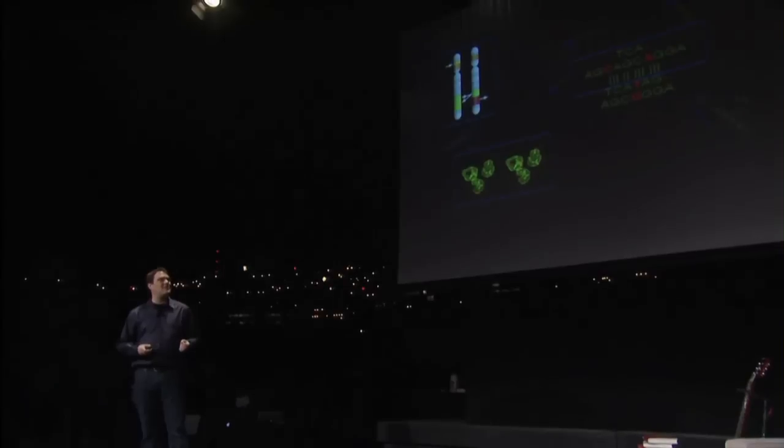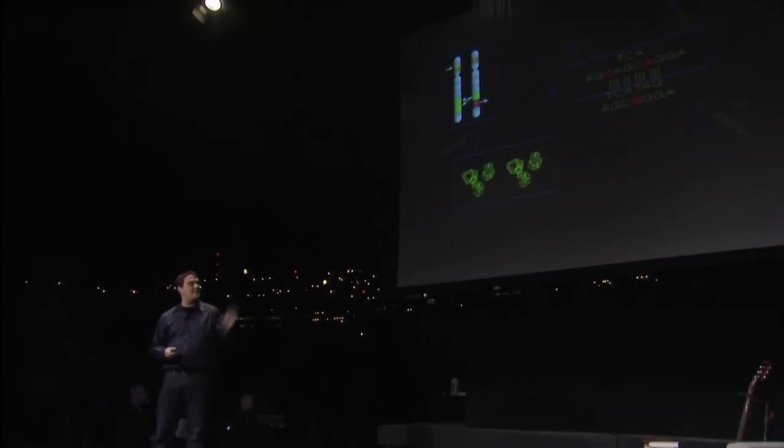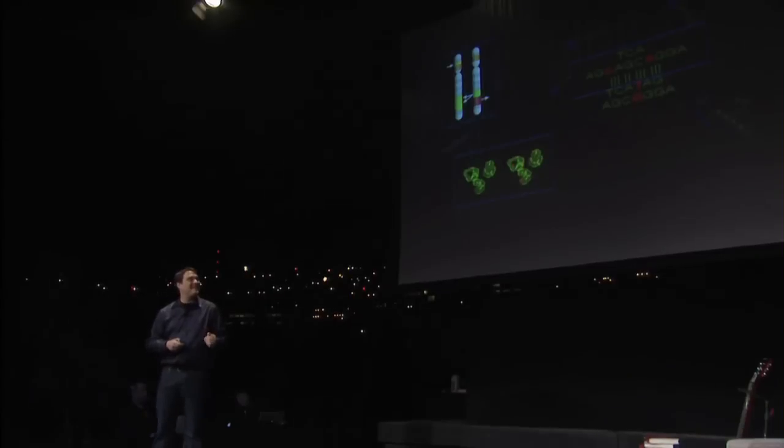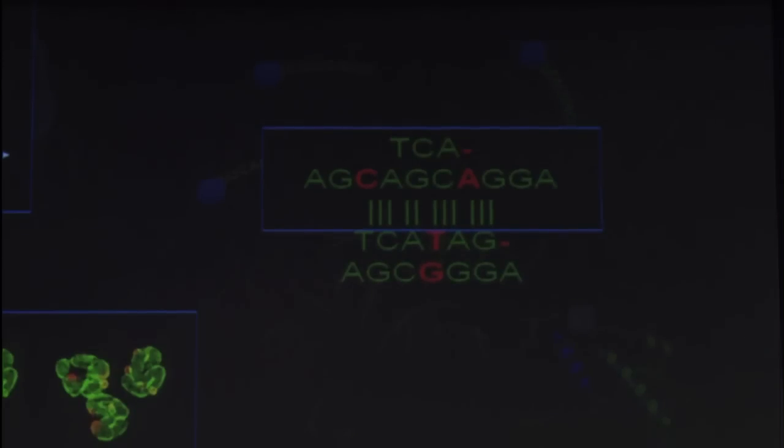Finally, the types of evolutionary changes we're most familiar with are individual changes to the genome. The top genome here you can picture as my genome, and the bottom one would be yours. You can see at one position I have an A, and at that position you have a G. This gives rise to a lot of the little varieties that might predispose me towards a certain disease and not you. These are the important things that happen on a very macro-evolutionary scale.